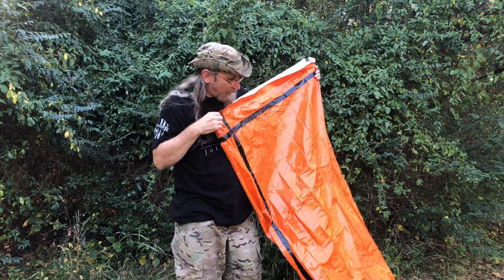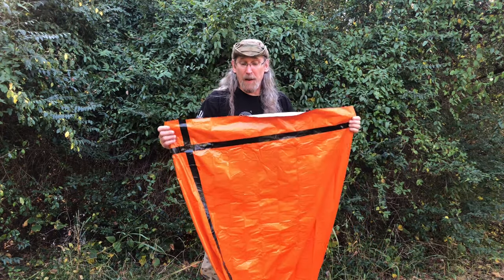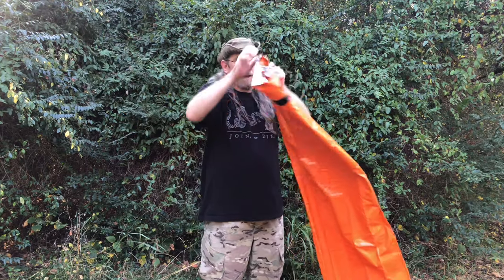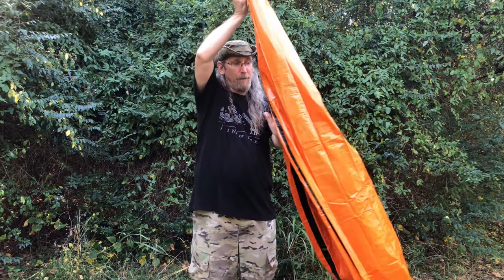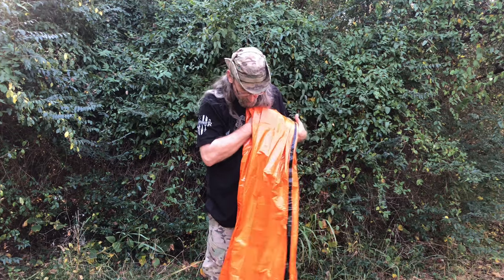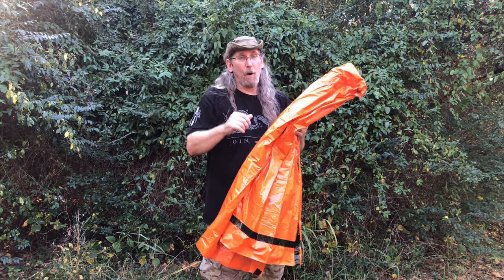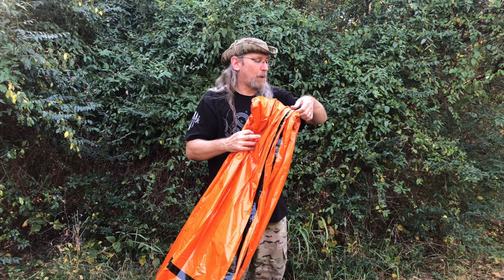Very cool item to have — not very expensive at all, and well worth it if you need it. Hopefully you never do, but you have it if you need it. Especially if you're out and about with your family and get caught in some inclement weather. Even for yourself — you want to be able to keep yourselves warm, especially if it's raining and it's a cold rain. It doesn't have to be very cold out to get hypothermia.